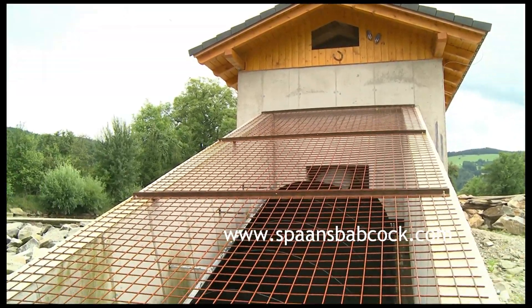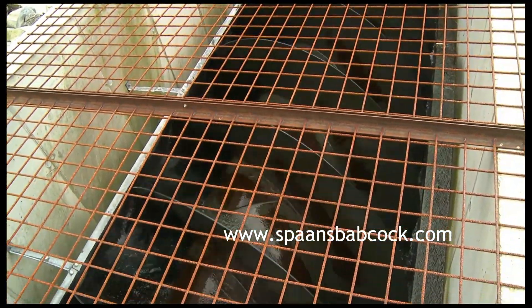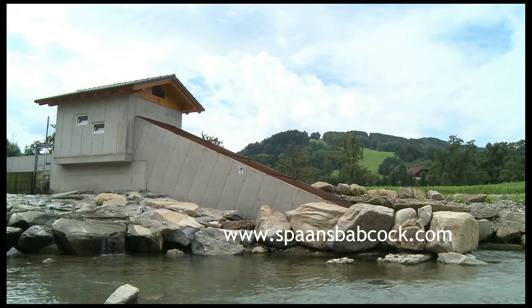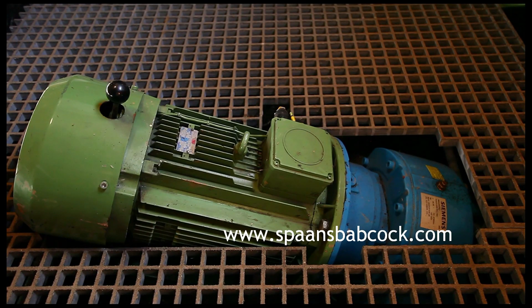The robust design of the Spans Babcock equipment provides a high-quality solution for power generation from a company that have manufactured and installed Archimedean screws worldwide for more than a century. We offer bespoke solutions with power outputs up to 500 kilowatts per screw generator.